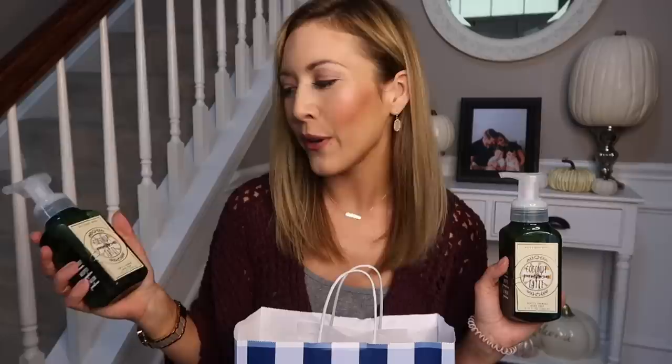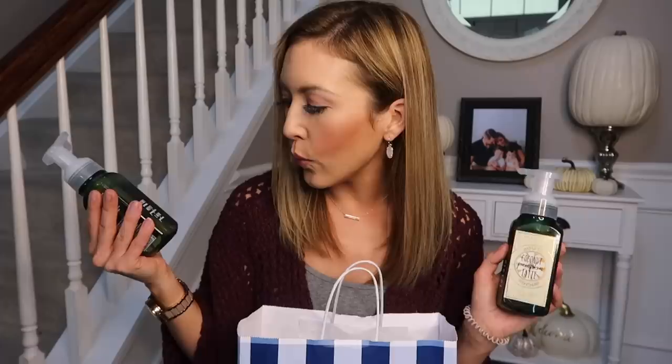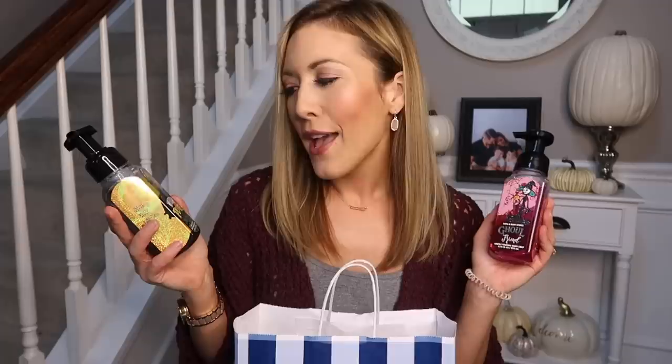These are the Coconut Pumpkin Latte hand soaps. I really like coconut in my bathrooms — I always love to get beach coconut-scented hand soaps in the summer, and I love that they did this in a fall scent. It is coconut cream, whipped pumpkin, and warm praline — so it has a bit of a nuttier, fall twist to it. These will go in our master bathroom because we have double sinks, so I get the same soaps for in there.